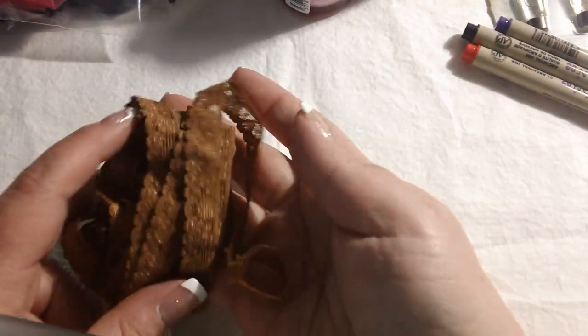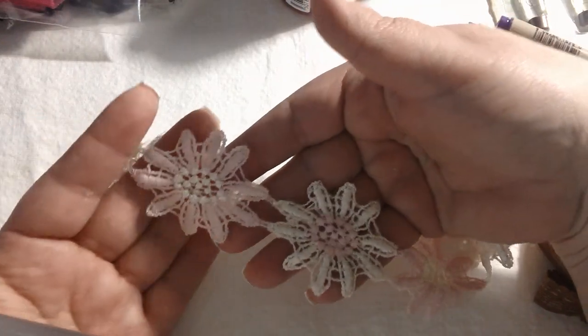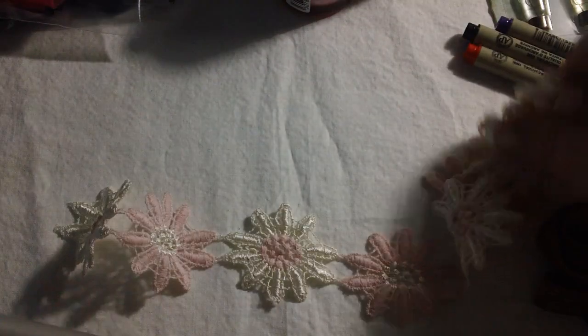I also picked up some trim from Frog Feathers, which I have purchased in the past. She has some awesome trim and great prices. Most of this is stuff I needed for projects, but there were a couple of things I picked up just because. I picked up this brown stretchy lace just because it's really pretty — it's a great neutral and I think it would go with a lot of things. And then I couldn't resist this really cute pink and white daisy trim. Super cute. I love that.